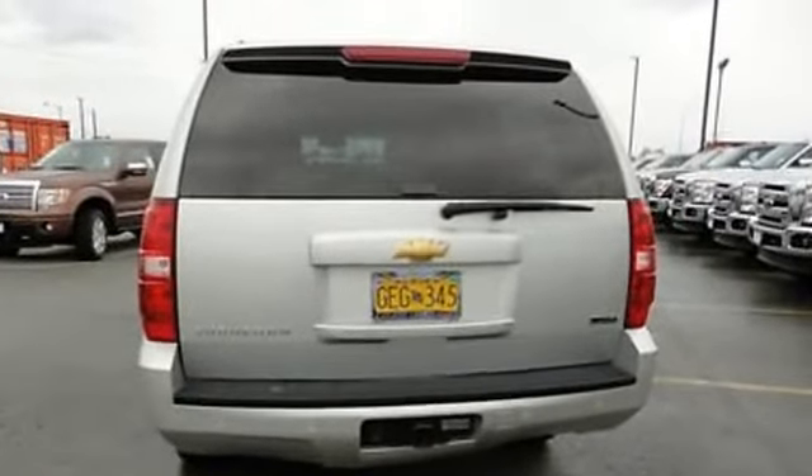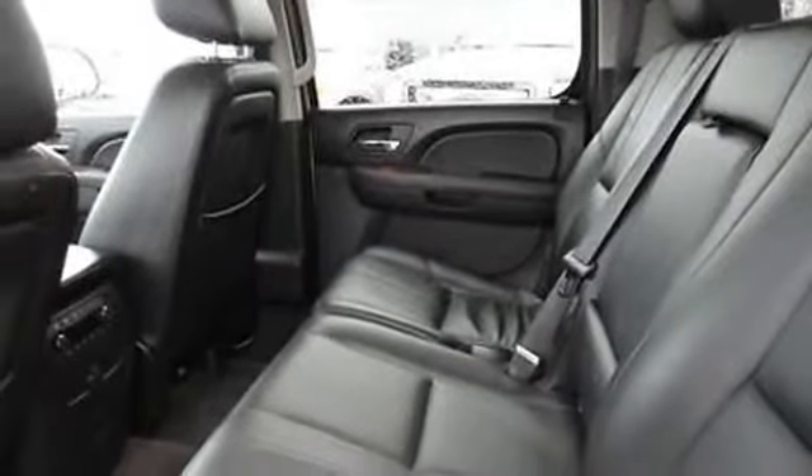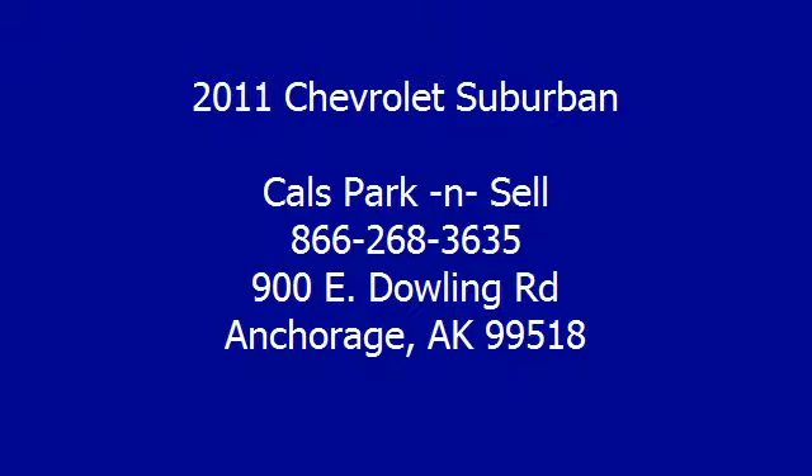4 wheel disc brakes, daytime running lights, full size spare tire, tire pressure monitor, traction control, power front passenger seat.